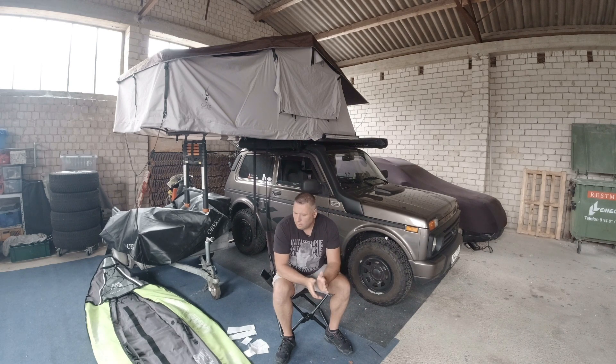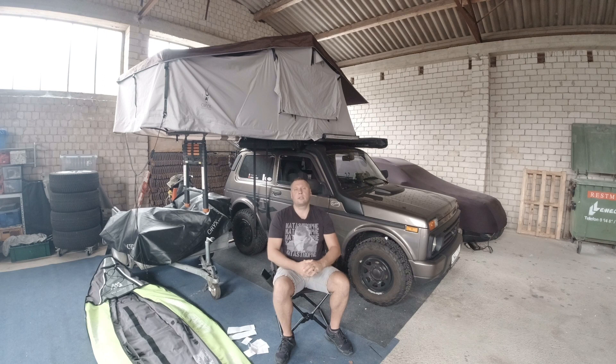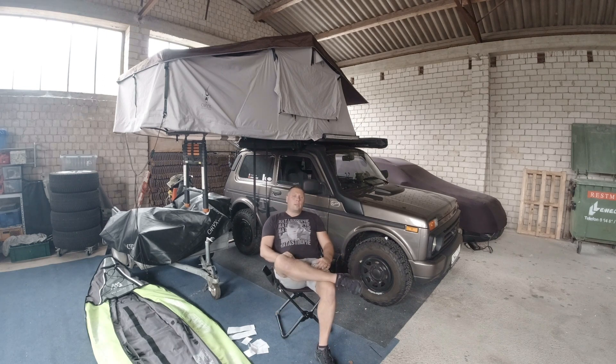Resümee aus dieser einen Woche Schweden: Es war geil, es hat richtig Spaß gemacht, es war richtig erholsam. Man hat in der Natur gesessen, abends sein Essen gemacht, das Lagerfeuer gemacht – das war, muss ich ganz ehrlich sagen, richtig geil. Was mich ein bisschen geärgert hat, ist, dass ich alleine losgefahren bin.